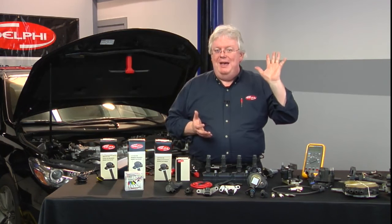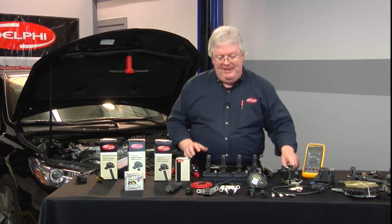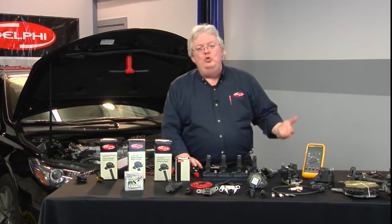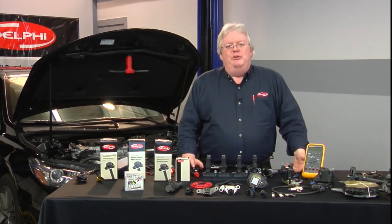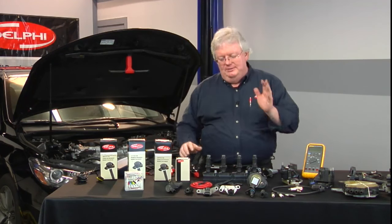They don't like to be dropped either. If that happens, you might not want to trust that coil. You might want to get a new one out of the box because it may fail immediately or soon after you put it in the car. It's like any other module — you wouldn't drop a PCM three or four feet to the ground, pick it up and throw it in the car. Same thing here.